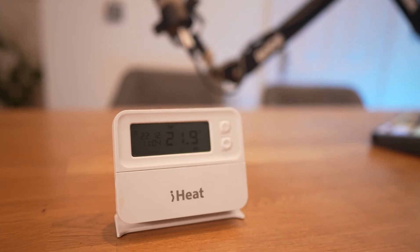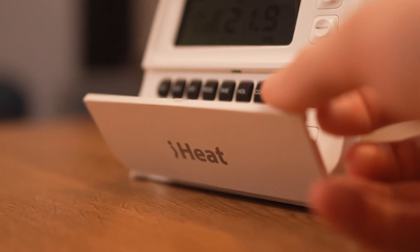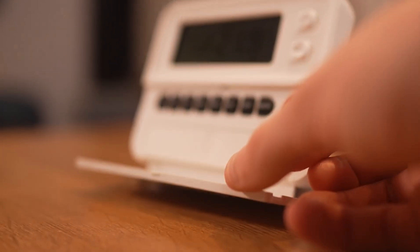Smart thermostat versus manual thermostat — which is better for you and why should you upgrade? I'm currently at my parents' house where they've used a manual thermostat for years, but today we're installing a new Hive smart thermostat, and it gave me the idea for this video.